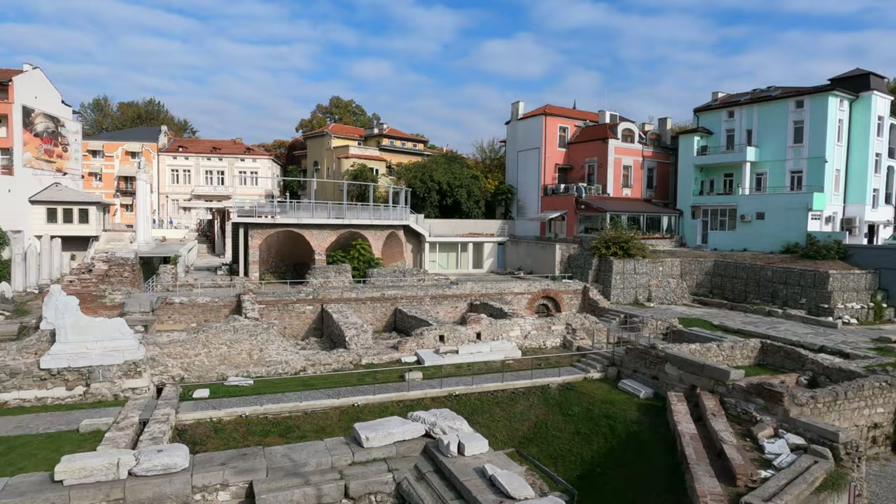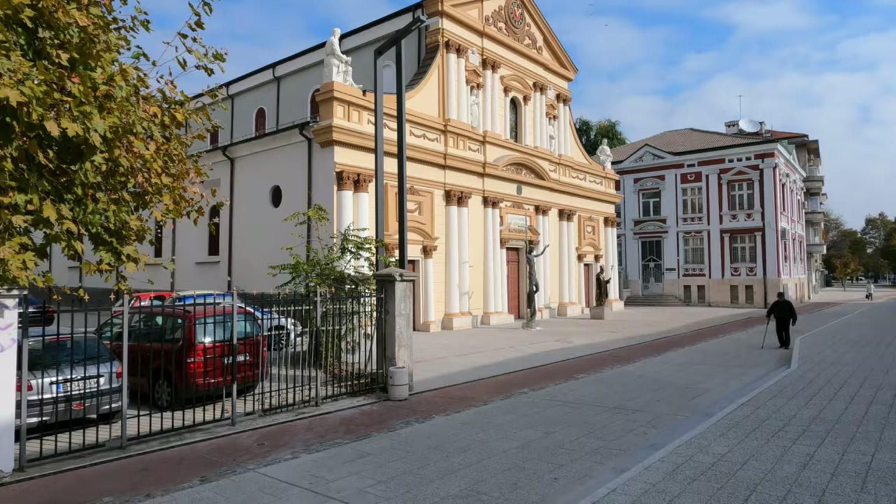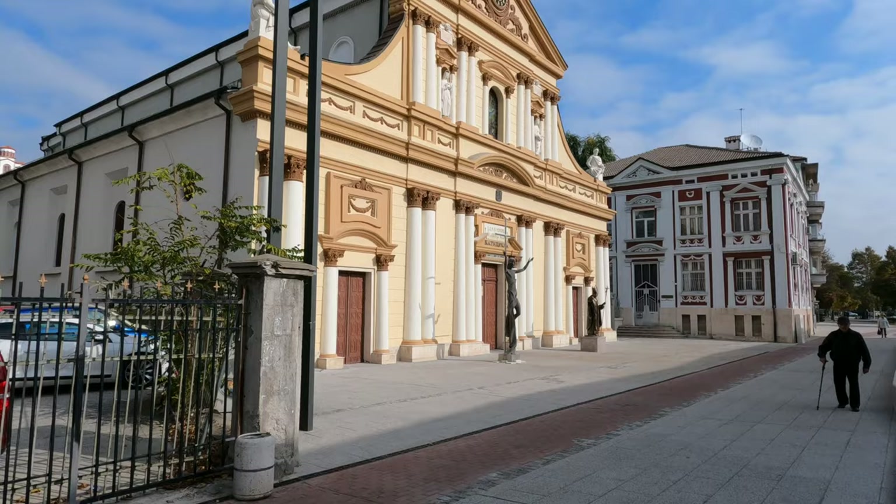On the left you can see the Odeon of Philippopolis. This remarkable building is the Roman Catholic Cathedral of St. Ludovic. In case you want to see it, it's right next to the Great Basilica.